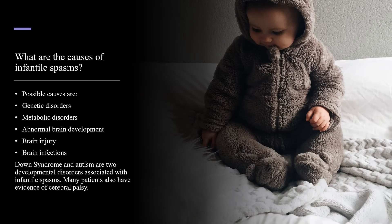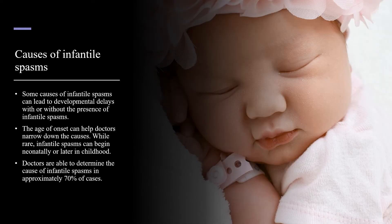There are multiple causes of infantile spasms. Possible causes are genetic disorders, metabolic disorders, abnormal brain development, brain injury, and brain infections. Down syndrome and autism are two developmental disorders associated with infantile spasms. Many patients also have evidence of cerebral palsy. Some causes of infantile spasms can lead to developmental delays with or without the presence of infantile spasms.